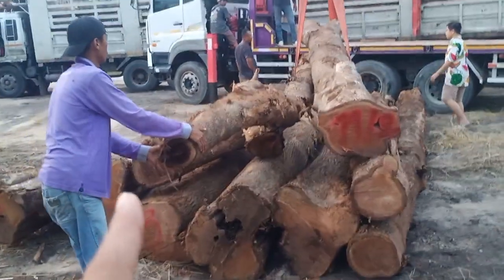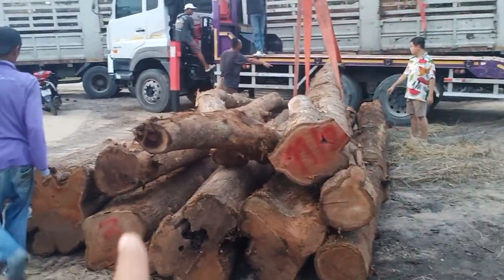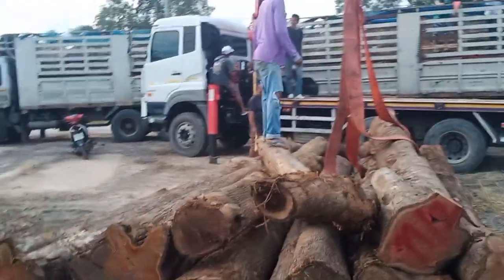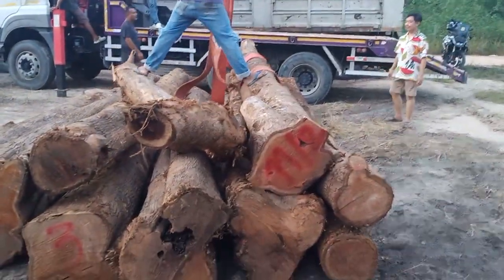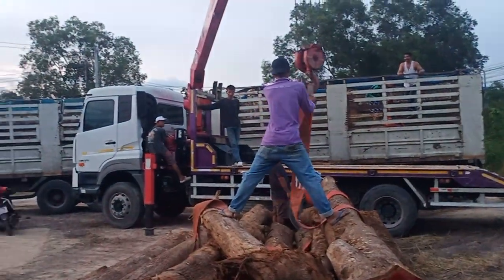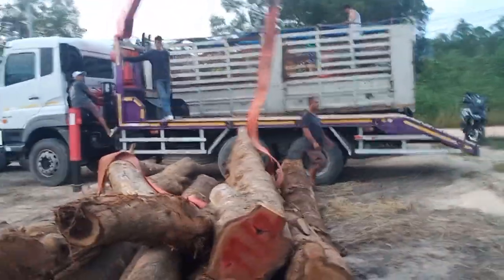These extra smaller ones we picked up. We bought 21 of the big ones, and the smaller ones we picked up so we can do posts and pillars for the villas we're building. So this is the teak that's come in and we're just unloading it now. They're 6 meters long.